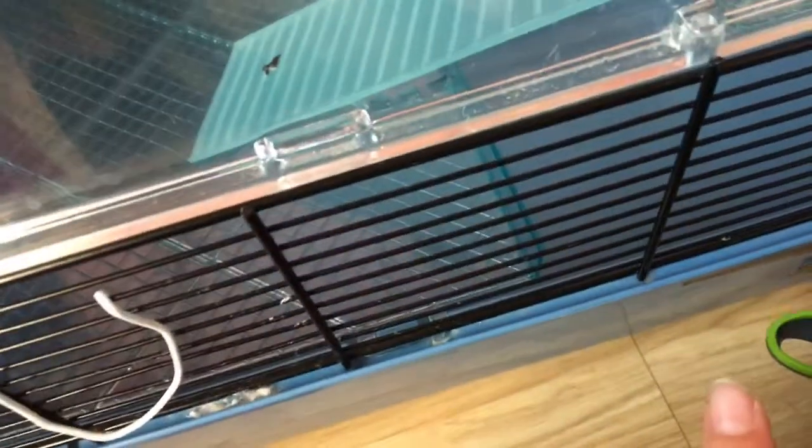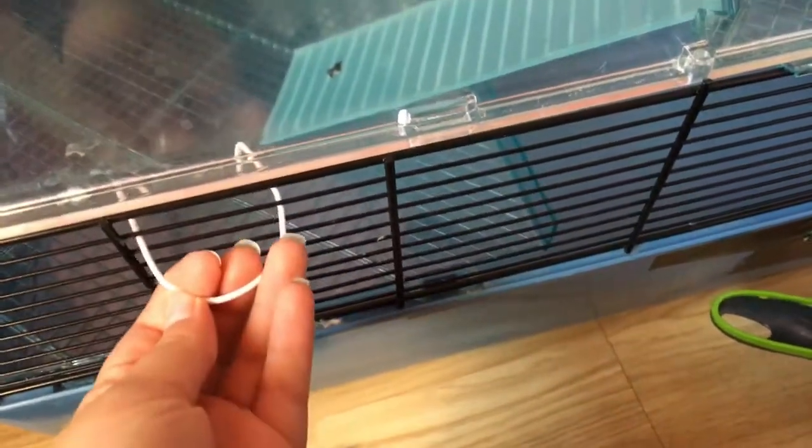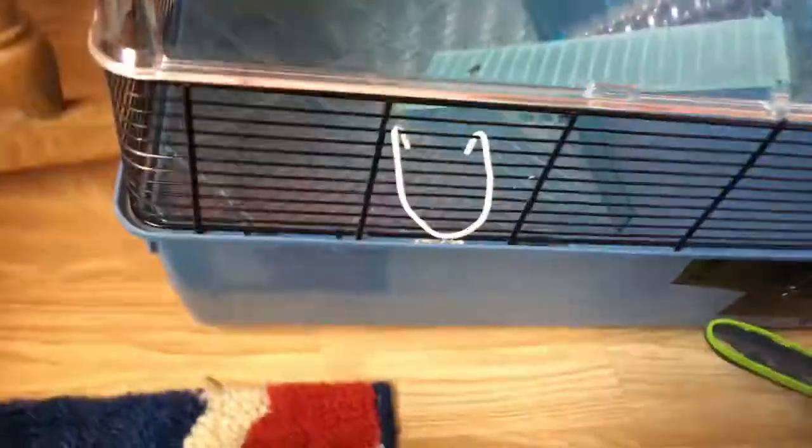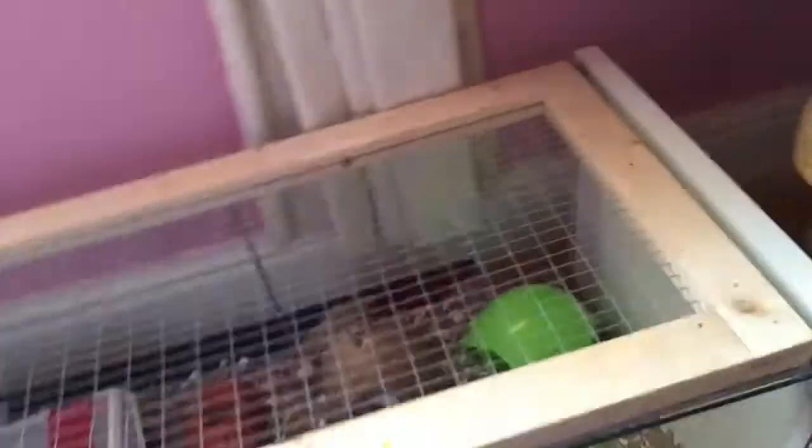We didn't put anything on this shelf, just got a bit of bed in here. We didn't give her a water bottle or food because we thought she could drink or eat too much — only joking. We changed her cage to the IKEA Detolf, which is great, and we're going to start from this side.